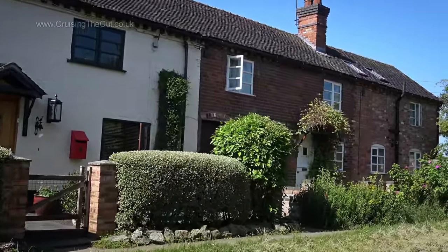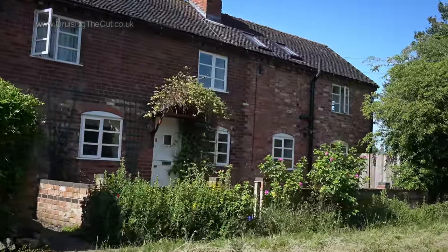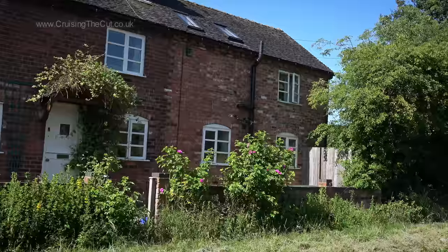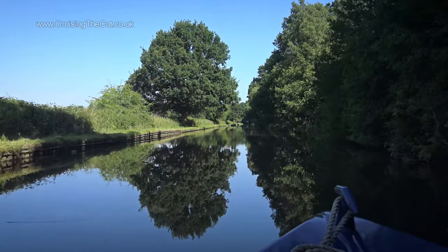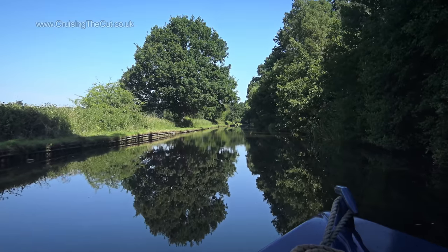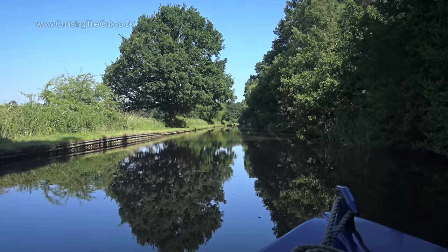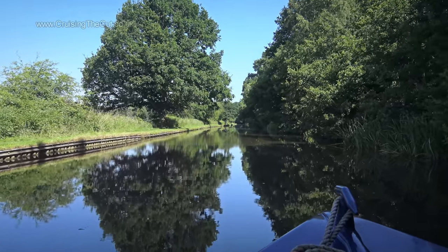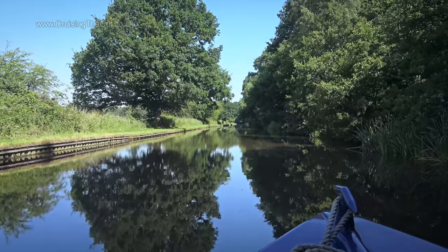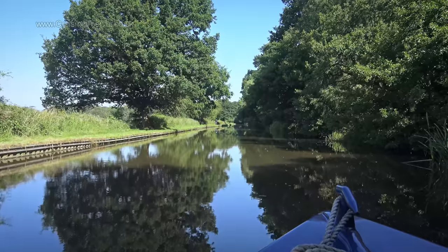It was only 10am and the day was hotting up already, so I abandoned the plan to get round the junction at Great Haywood and looked for another tree to moor under. Alongside the grounds of the Shugborough Estate, this one looked promising. The sun was on the right and would move westwards to the left through the day, so if I did this properly I could have the front of the boat in shade and the back with the solar panels still in sunshine.